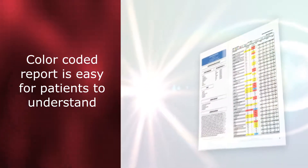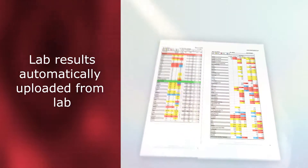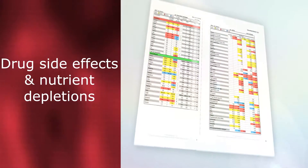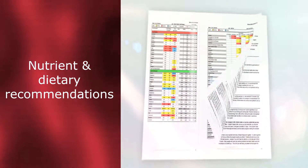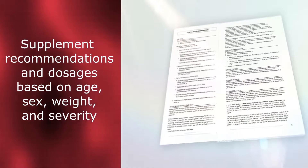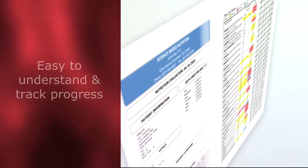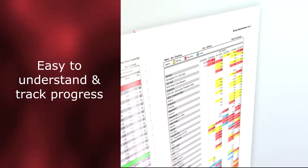Through our online system, we can take normal laboratory results and turn them into a color-coded report that's easy for your patient to understand. Lab results will automatically be uploaded into your system when labs are ordered through SBN, reducing staff data entry time. The SBN report will include drug side effects and nutrient depletions, nutrient and dietary recommendations based upon laboratory testing, comparative reports, and auto-generated supplement recommendations and dosages from the vitamin line of your choice, based upon age, sex, weight, and severity of condition.